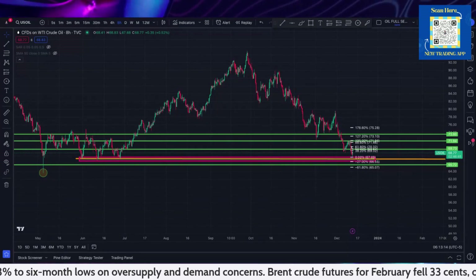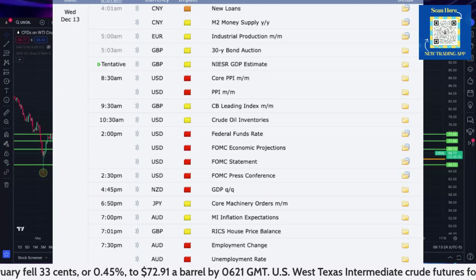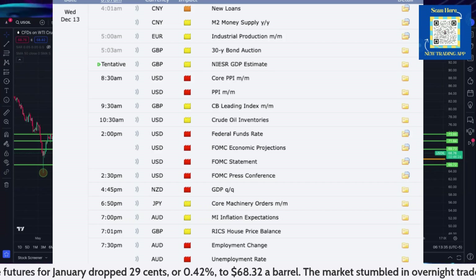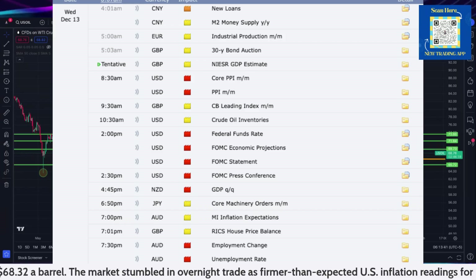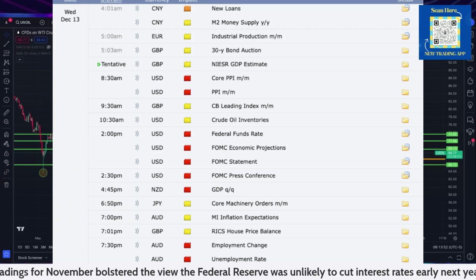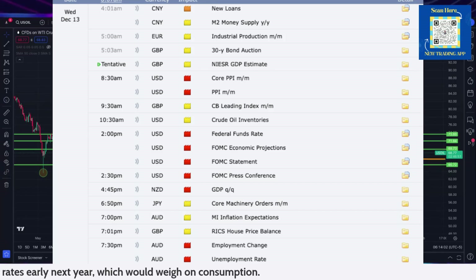Let me remind you that later today we are just filled with lots of news that is going to happen inside the markets across the board. We have an 8:30 with lots of USD news — core PPI — that could move crude oil. Of course we have the crude oil inventories at 10:30 AM Eastern Standard Time, and then FOMC statements and press conferences all afternoon, including the federal funds rate, which is going to dramatically move prices across the indices and spill over into crude oil as well. So make sure that if you have open trades, you are paying attention to what is happening inside the market.